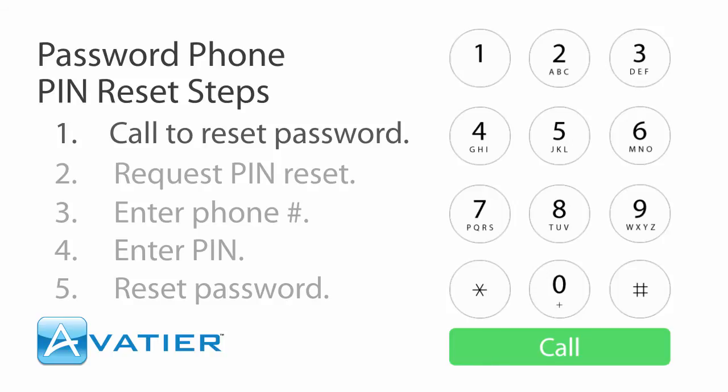Hello, you've reached the password station self-service system. This system will reset your password or unlock your account after gathering your information. When you're done here, simply hang up.